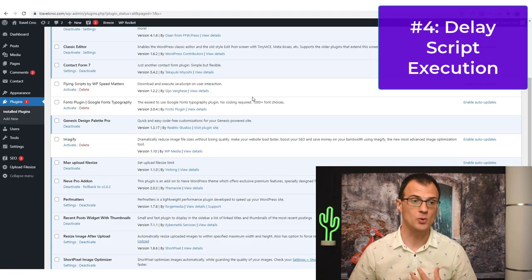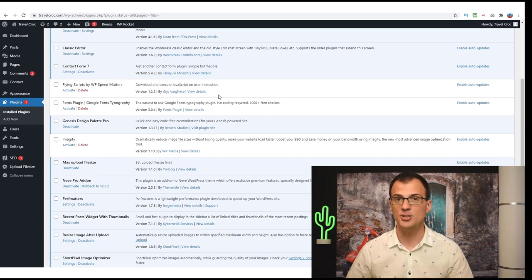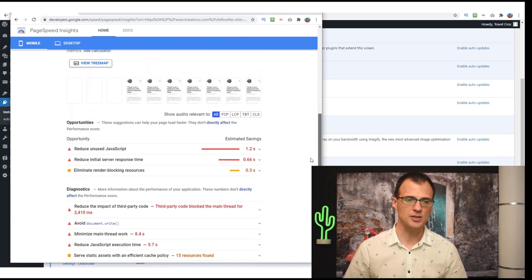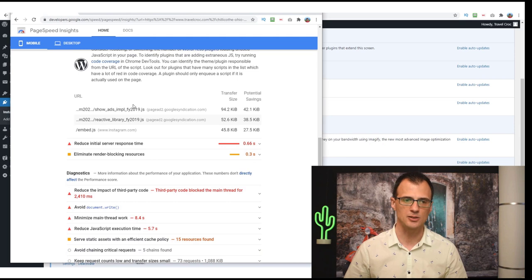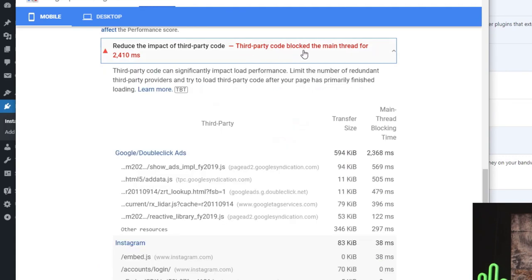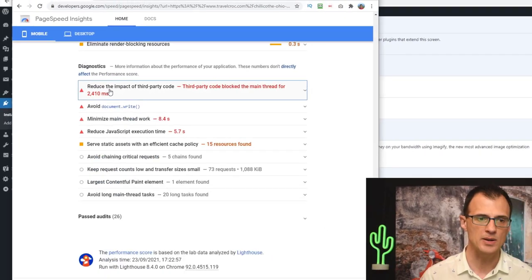The next step I personally took was to use a plugin called Flying Scripts to delay and execute JavaScript on user interaction. To demonstrate, I deactivated this plugin and reran the Page Speed analysis. A bunch of errors appeared — for example 'Reduce unused JavaScript' showing 1.2 seconds estimated savings, because the code is now loaded before the rest of the page finishes. You can see it's Google Syndication code — basically Google AdSense ads — and there's also 'Reduce the impact of third-party code,' with a third-party code blocking the main thread for 2.5 seconds.